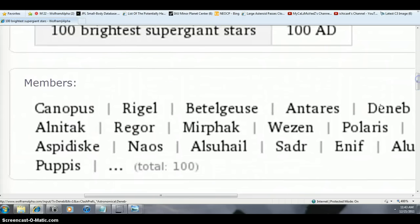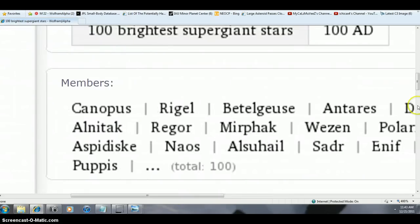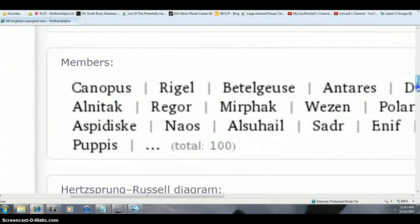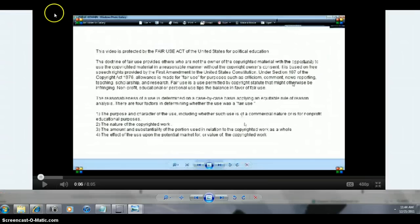There are 100 of them — it's a long list — so they're four to 74 times the size of the sun. More videos soon.